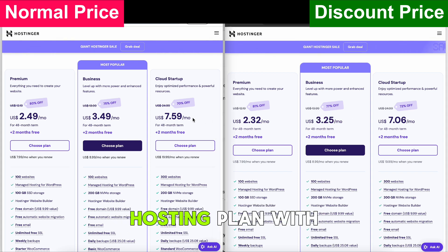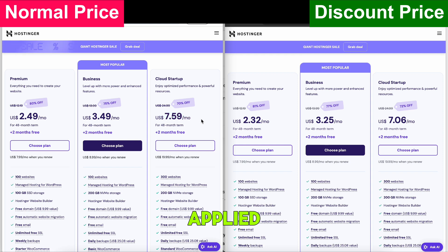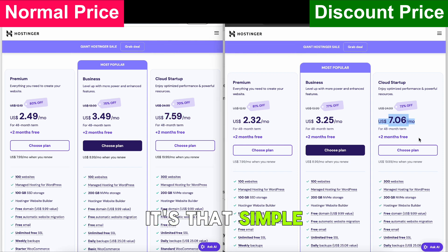Then choose a hosting plan with the lower price applied. Proceed to check out and confirm the savings. It's that simple. No extra steps, no hassle, just instant savings.